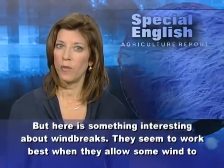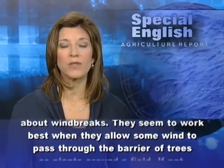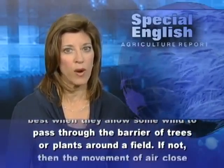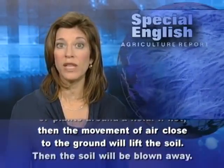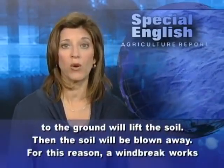But here is something interesting about windbreaks: they seem to work best when they allow some wind to pass through the barrier of trees or plants around a field. If not, then the movement of air close to the ground will lift the soil and blow it away.